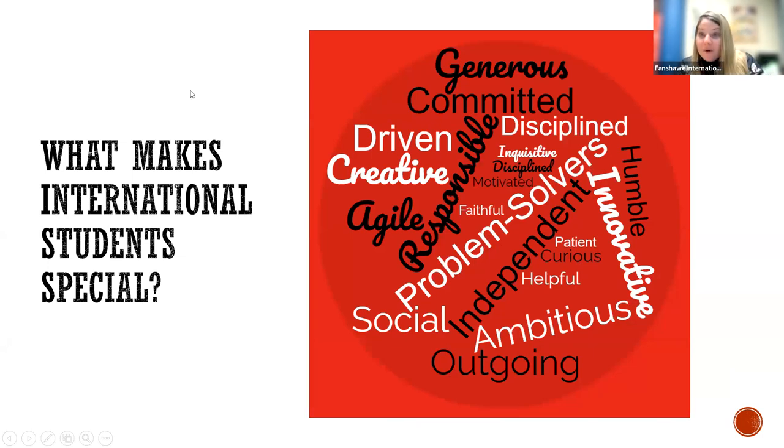In my time working with international students, I've found a lot of commonalities and things that make international students really special. You're all risk takers — you've all chosen to embrace a new life here, coming to Canada, going outside of your comfort zone, and taking on a new challenge by attending school abroad. I've found that international students are always really committed, problem solvers, disciplined, creative, and just really generally friendly and wonderful people. I'd like to take this opportunity to thank you all for joining our community here at Fanshawe.